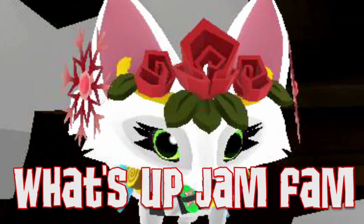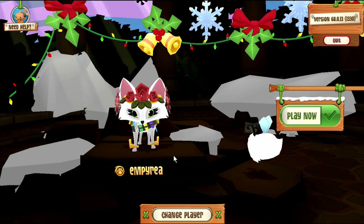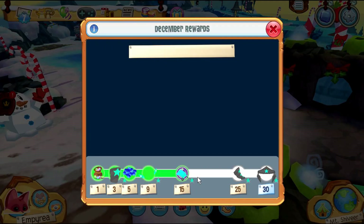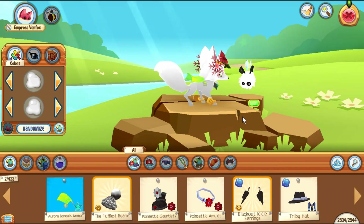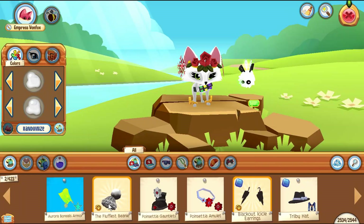Hey guys, what's up Jam Fam! Today's Tuesday, meaning there's an update on Animal Jam, so let's hop in and check it out. I get to claim the Aurora Borealis armor today — this looks really snazzy. I really like how this looks; I feel like I could make some fashionable outfits with this.